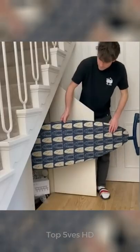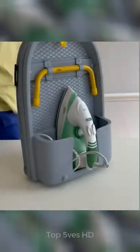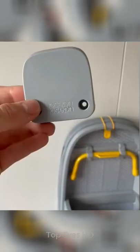The ironing board takes only a third of the space of a normal one, fitting anywhere in your home.